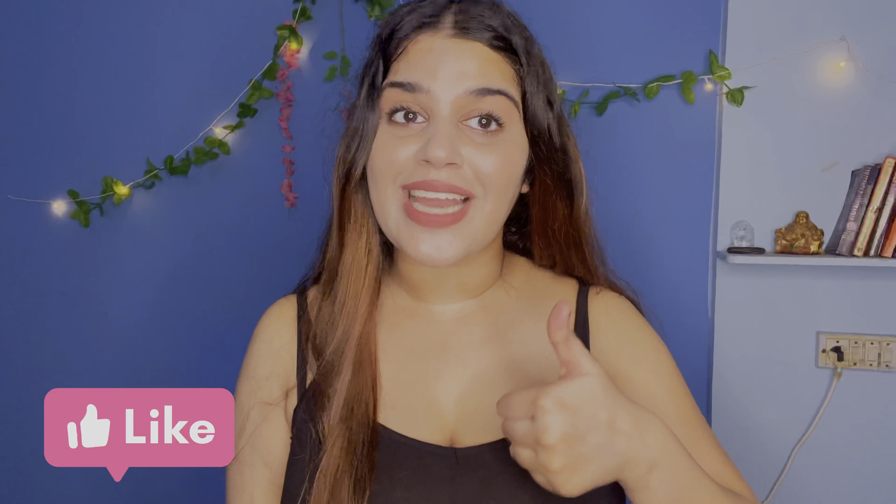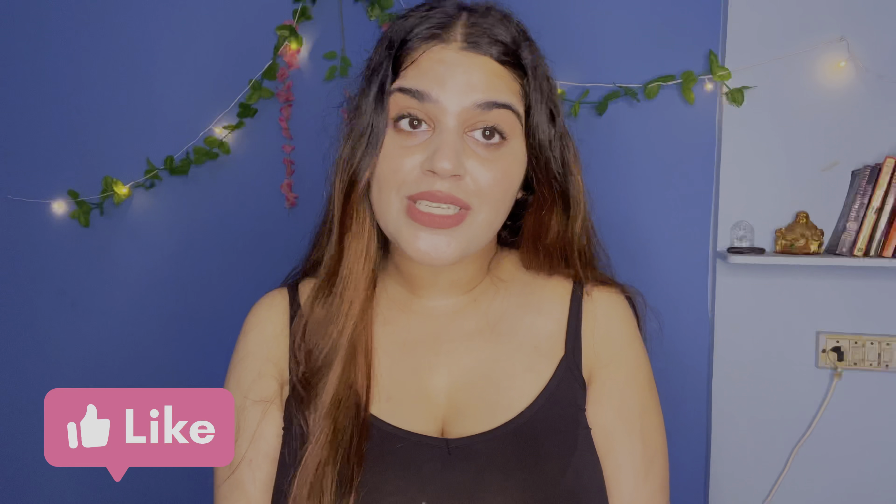I hope you liked this video. If you did, give it a like. If you have any questions, you can comment in the comment box below. We will see you in the next video. Till then, take care. Bye-bye!